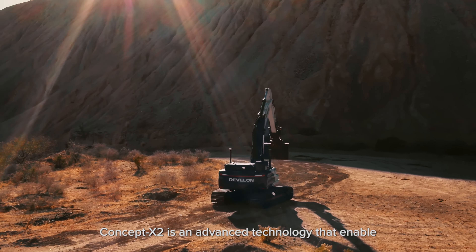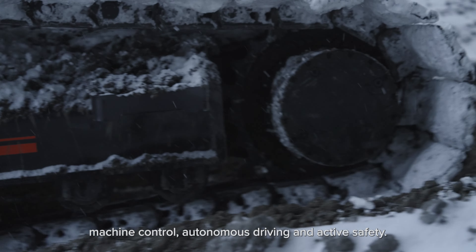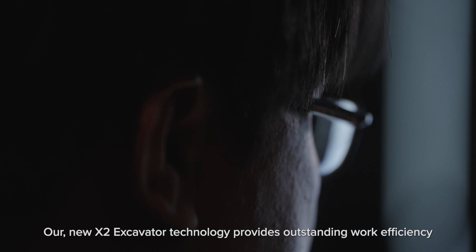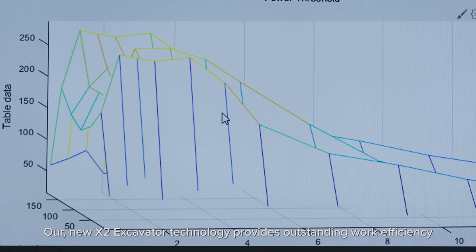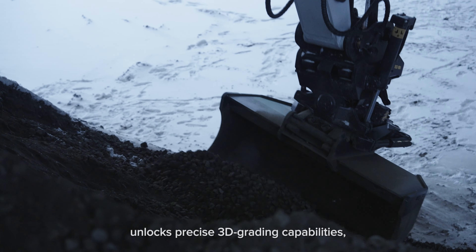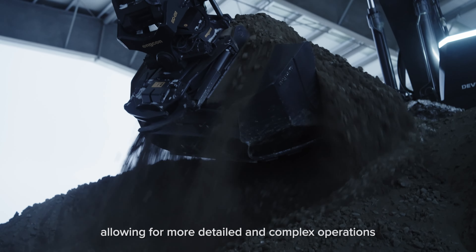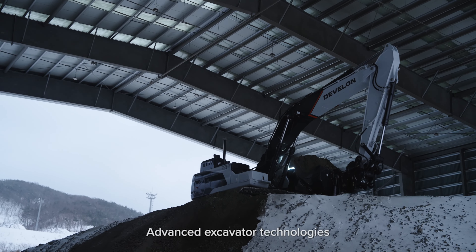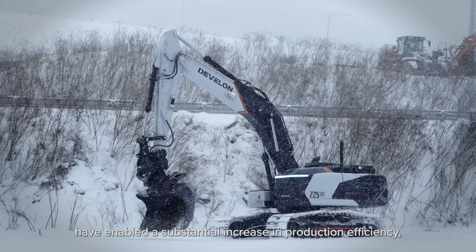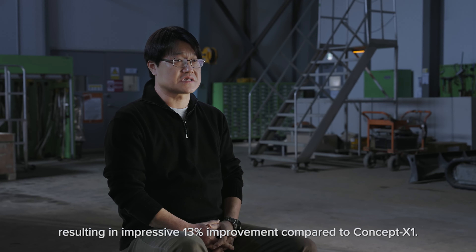ConceptX II is an advanced technology that enables machine control, autonomous driving, and intuitive safety. Its solutions are already close to the real product level. Our new S2 Excavator technology provides outstanding work efficiency with the new 3DMC algorithm. Brand-newly applied tilt-rotator control unlocks precise 3D grading capability, allowing for more detailed and complex operations to help save time on projects. Advanced excavator technology has enabled a substantial increase in production efficiency, resulting in an impressive 30% improvement compared to ConceptX I.